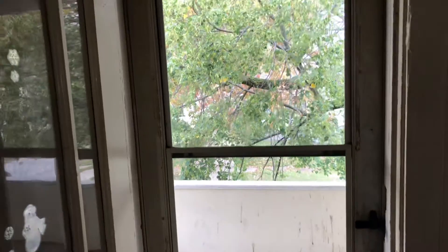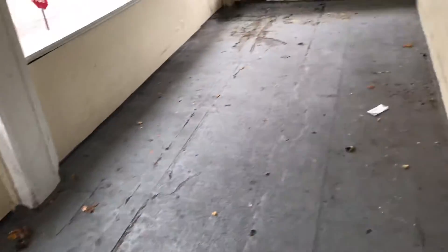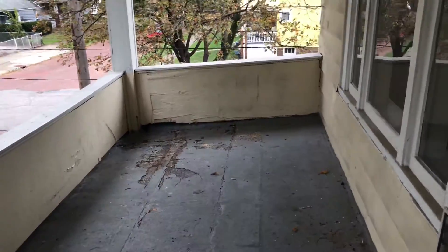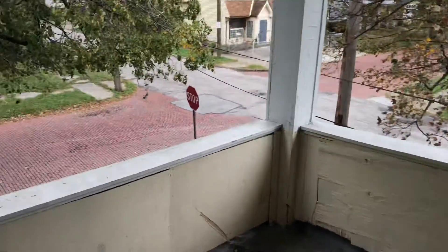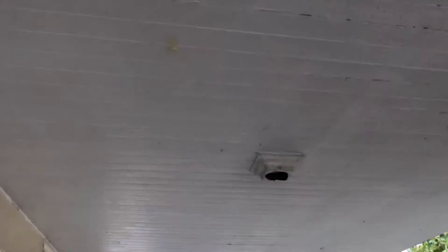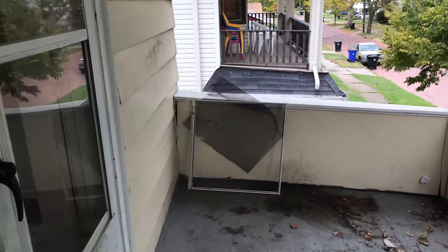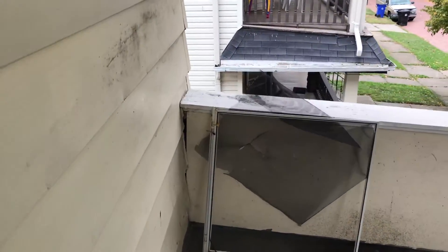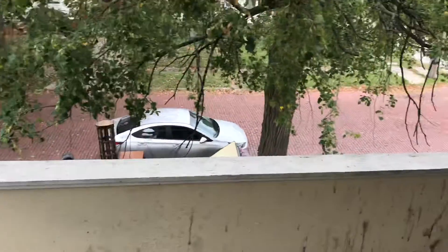Screen door leading to the front porch needs to be cleaned. The upstairs porch needs to be painted and needs a light fixture. The porch is leaning away from the house a little bit — you can see it needs to be repaired.